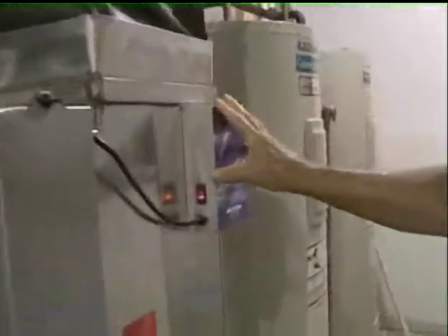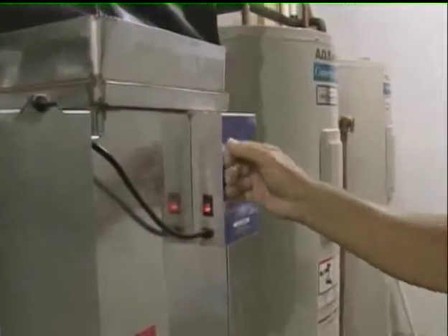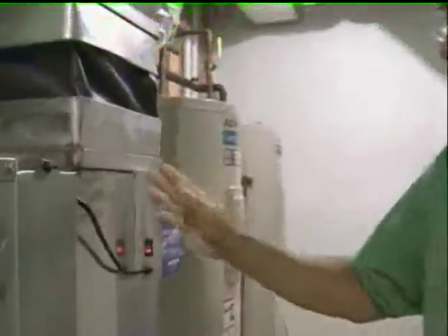This will kill mold, mildew, bacteria. As a matter of fact, if you had anthrax in your house, that would kill the anthrax. Then all of that spore is deposited on this filter, which you then throw away.